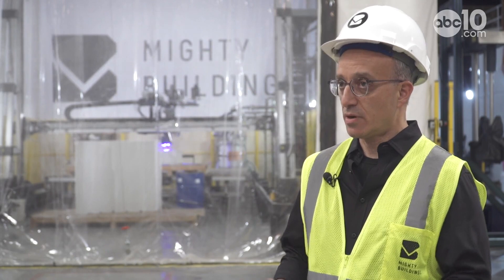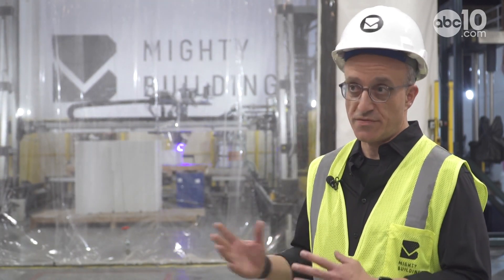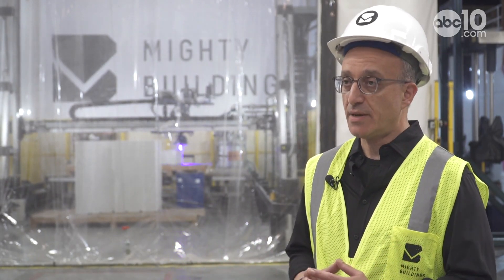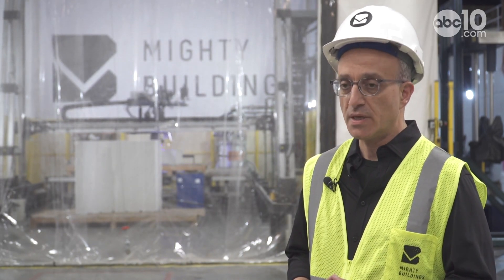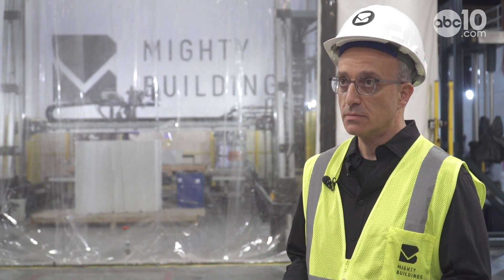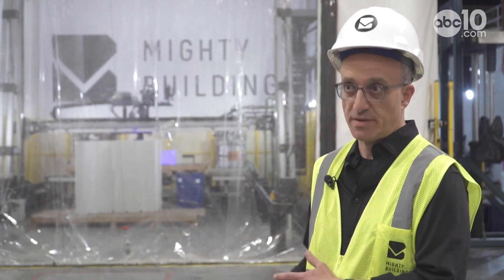Looking at 3D printing homes, how does that allow Mighty Buildings to add to the housing stock in perhaps a more expeditious way? We look at it from a two-prong approach. If you look at the contribution of the construction industry in general towards the environment, holistically from end to end it's about a 39% contribution when you look at the overall global energy carbon footprint. So working on just adding more housing to the industry using traditional construction methods is just going to further exacerbate that problem.